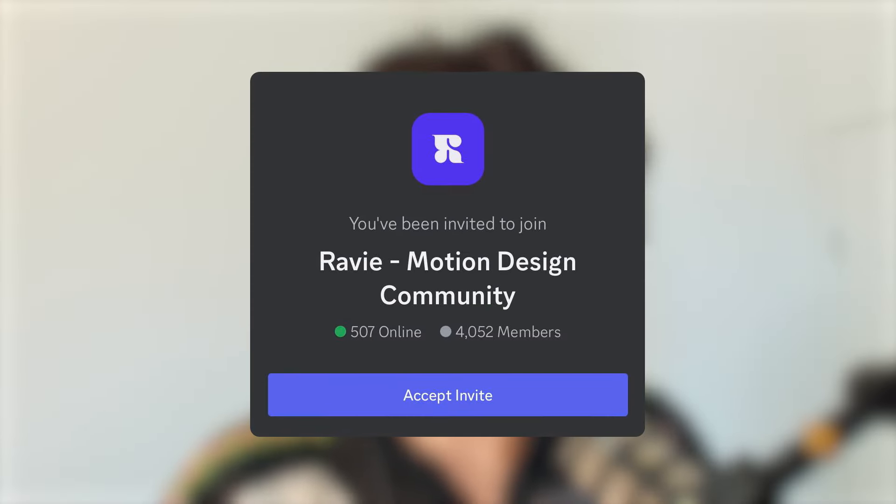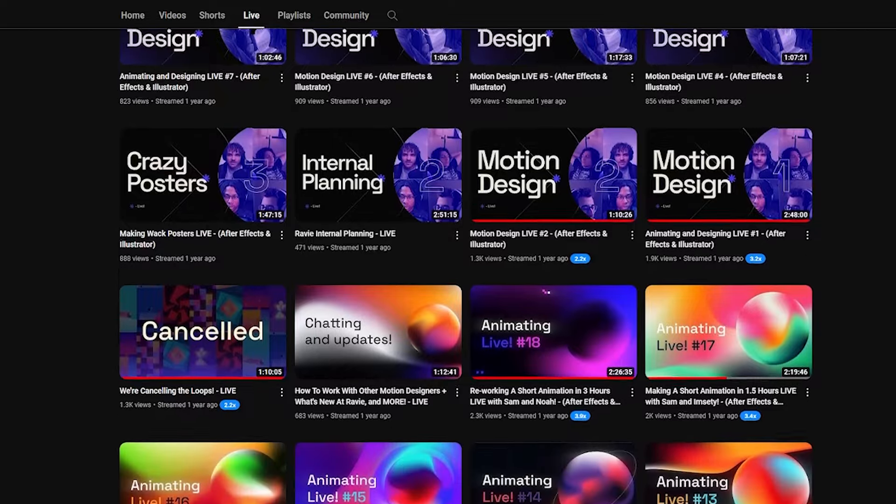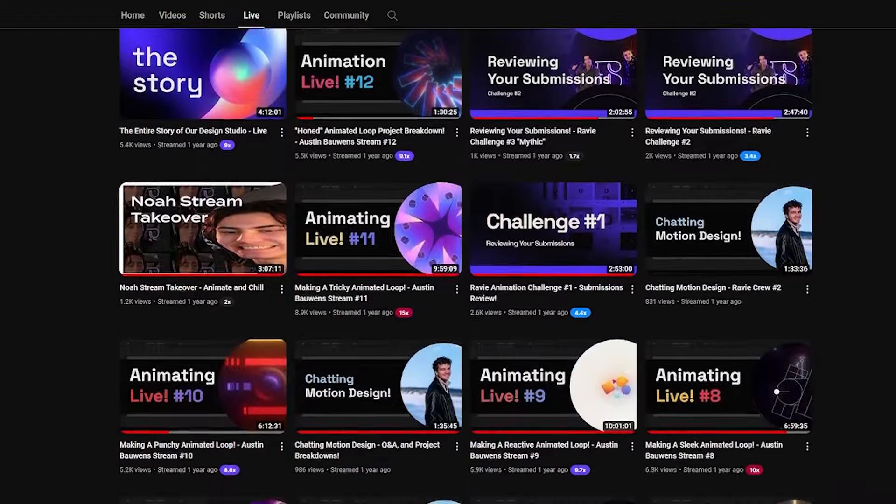With so many people getting into the motion design industry, now more than ever before we're starting to see a new wave of creativity, innovation, and delight. In fact, 4,000 other designers just like you are constantly chatting and sharing their work in the Ravie Discord — the link to join the community is in the description. We'll see you next month for the next edition of Save As. In the meantime, check out our past live streams where you can see the review team make some awesome work of their own. Subscribe so you don't miss a beat — peace, cheers!